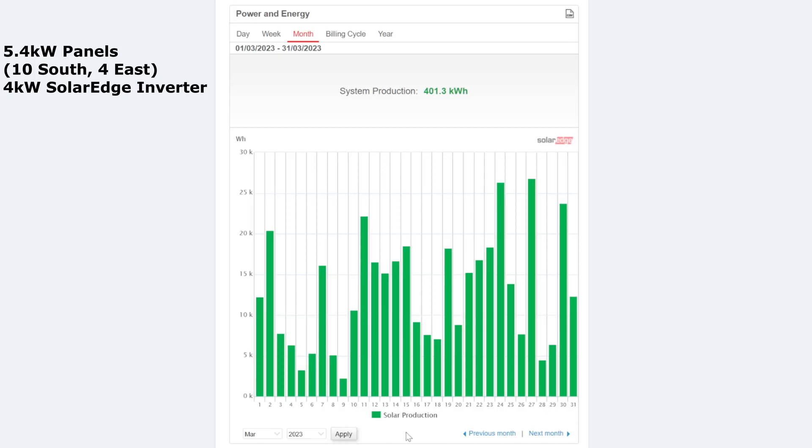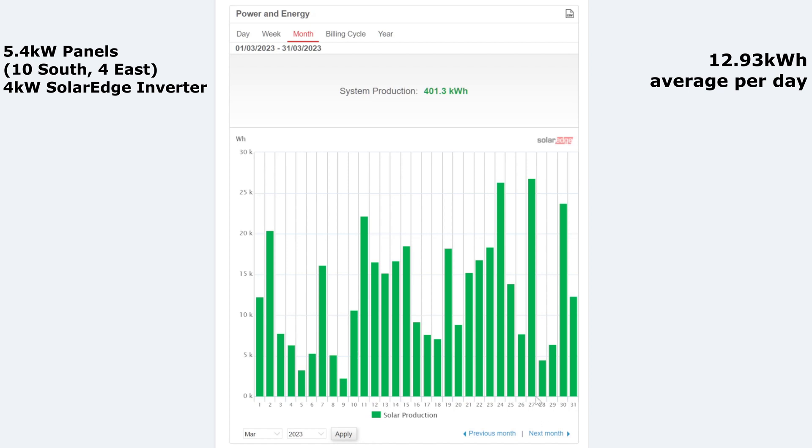Here we have the month of March: 401.3 kilowatt hours in total — a very average kind of month. I actually thought March was going to be better than it turned out to be. The worst day of the month was 2.2 kilowatt hours on the 9th, then 3 on the 5th, and 4.5 on the 28th. With those being the three worst days it probably wasn't that bad. With 31 days in March the average was 12.93 kilowatt hours per day, though we had quite a few lows in the first 10 days.